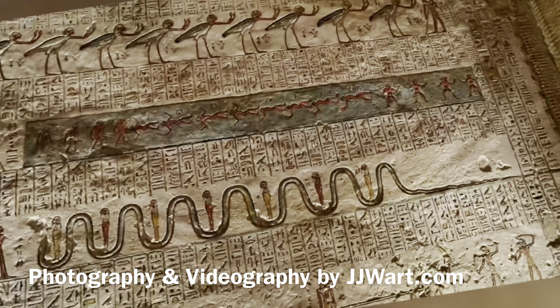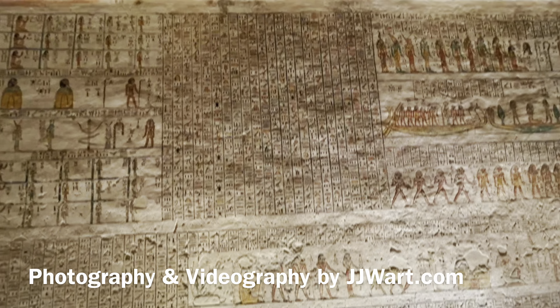The tomb of Ramses VI in Luxor, Egypt. Video by JJWart.com. In this video I'm flying from Cairo to Luxor, where my guide and a driver are waiting for me to show me the best of Luxor.